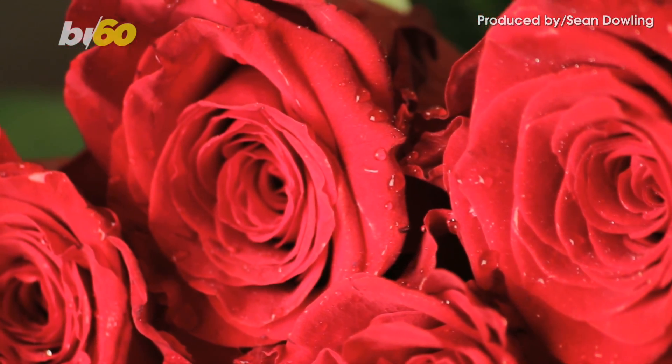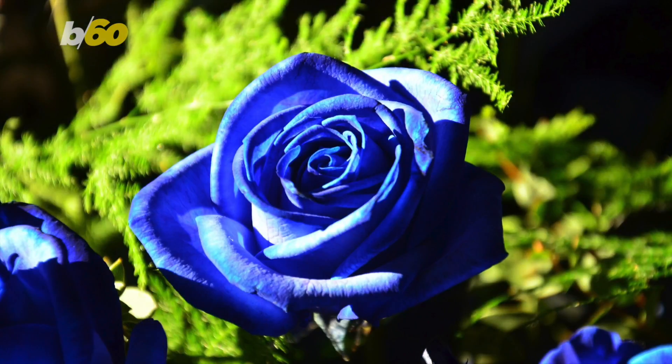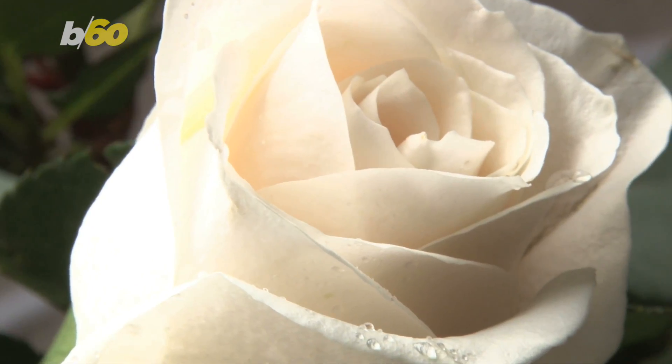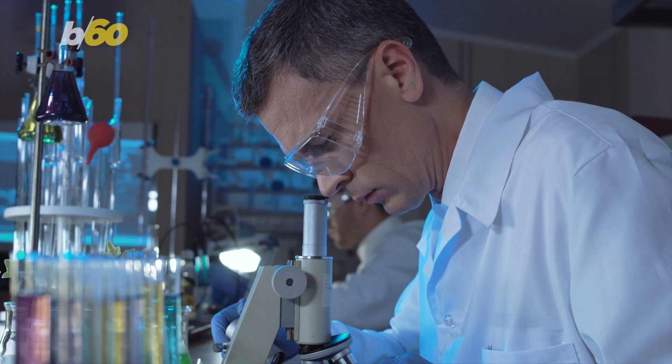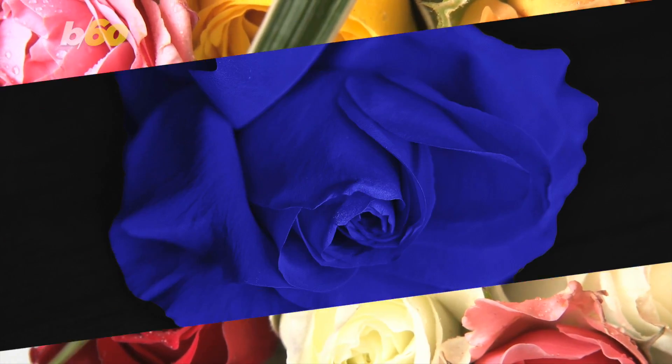This bit of news is going to turn the poem 'Roses are red, violets are blue' right on its head. Soon, blue roses could be coming to a garden near you. How? It all starts with a white rose. Researchers just found a way to express pigment-producing enzymes from bacteria in the petals of white roses, making them take on a blue hue.